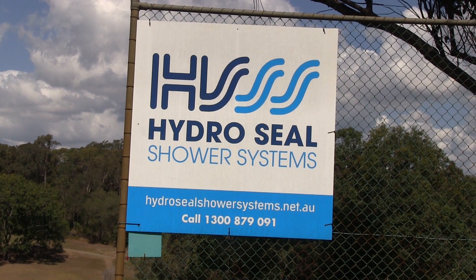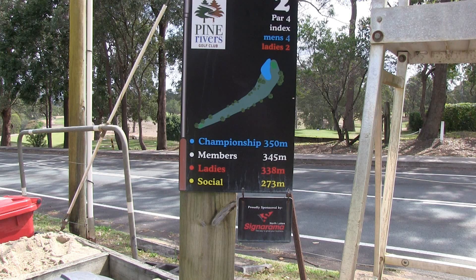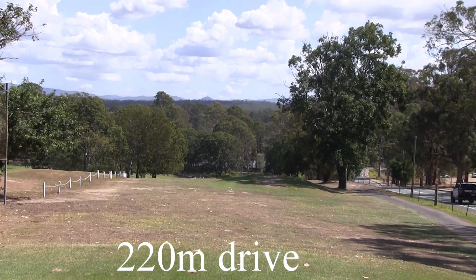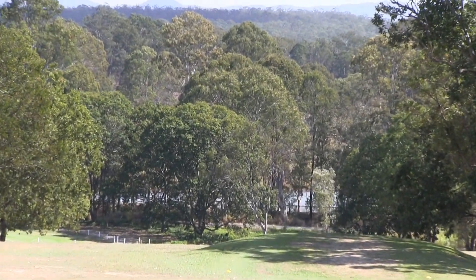The second hole at Pine Rivers — it's a dogleg to the left, par four, downhill of 345 metres. So from the tee here, you can't really see your landing area. This is why your virtual caddy is so good — we'll take you down there and show it to you.